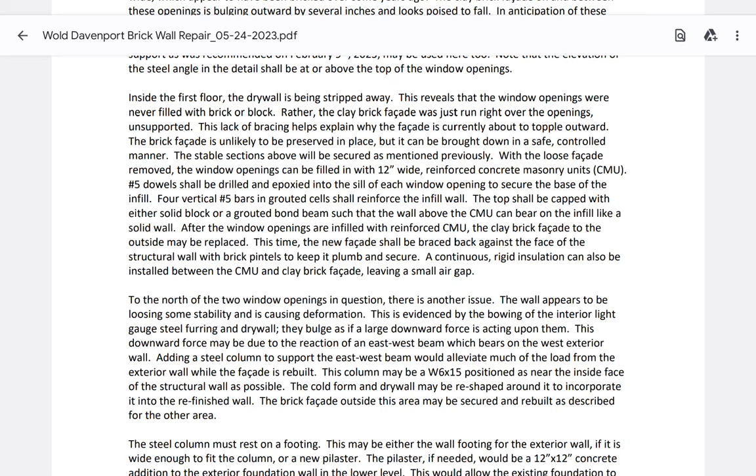Once the window openings are infilled with reinforced CMU, the clay brick facade to the outside may be replaced. He says 'clay brick facade' — he's specific that's the facade he's talking about, not the structural load path which he does address. And the city doesn't demand this come to a real critical enforcement issue. I think his report is explaining the danger well. You want to hear him say 'life safety issue' — and he said it in so many words: people being hurt, brick falling down, it's going to fail, imminent failure.